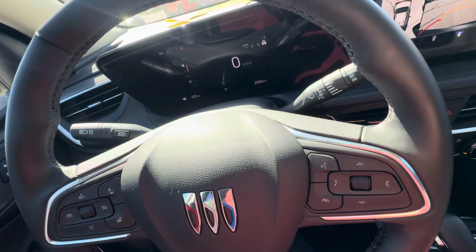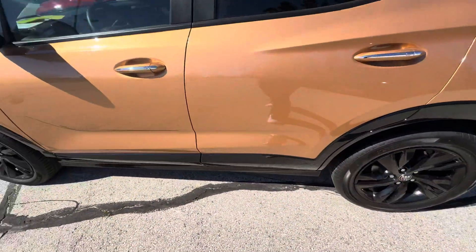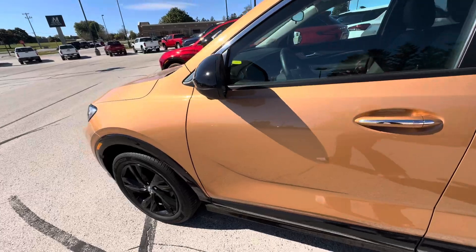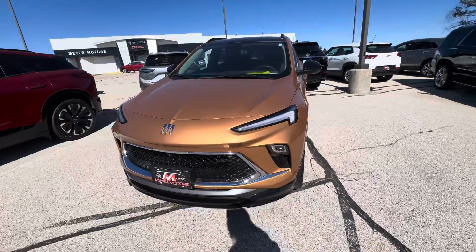If we take a look on the outside, this vehicle does have passive entry on the front and rear doors. There's a little button right there on the door handle — if you press that button down, you can lock and unlock the vehicle as long as you have your key fob on you. This vehicle also does have remote start and a power liftgate.